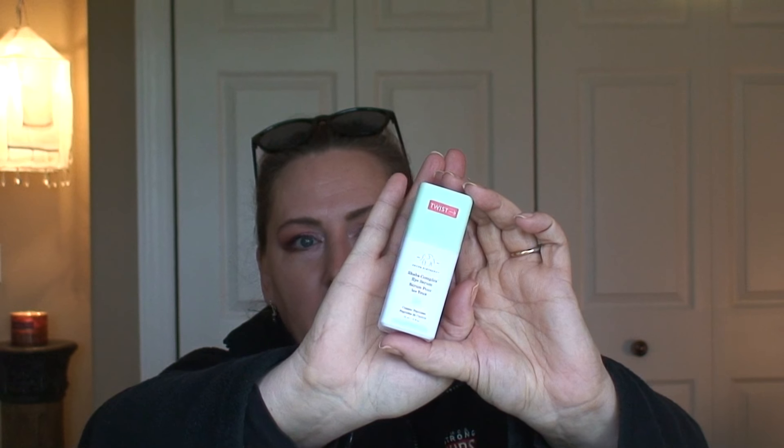Another thing I got was the Drunk Elephant Shaba Complex Eye Serum. I have not used this — I took it out of the box but have not even opened it yet. I heard some good things, and I do enjoy the Drunk Elephant brand. So even if it's not great for me, it's still going to be good quality. I'm not too worried about having a product I'd feel like I have to throw away even though I spent $40 or $50 on it.